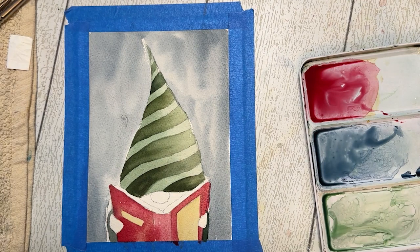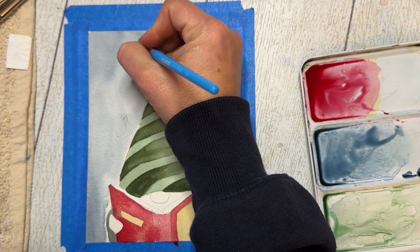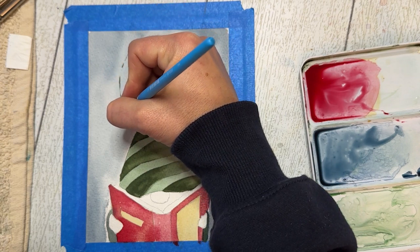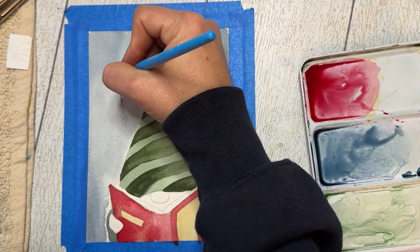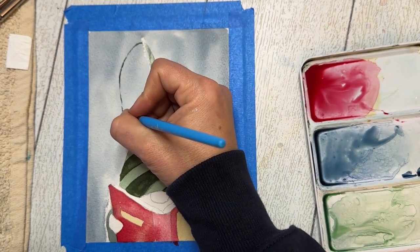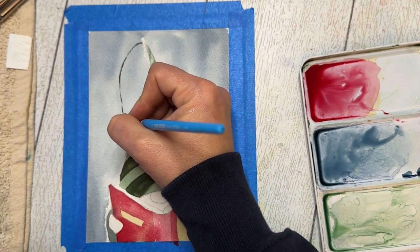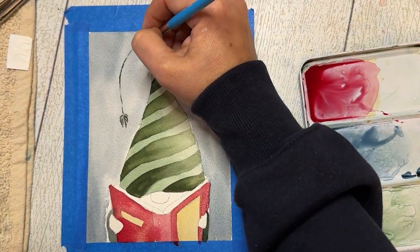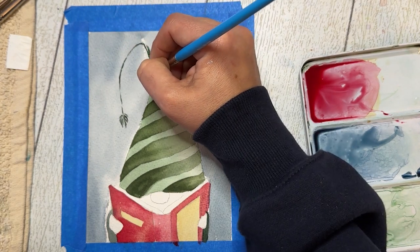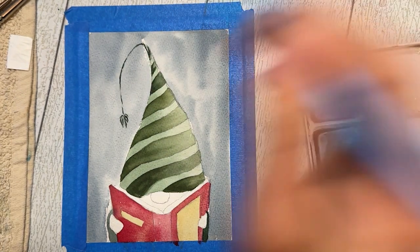Let's put in the little tassel. Taking some of my dark green and using the very tip of my brush, the tassel comes right from the top of the hat. I even let some spots skip — going back carefully so I don't make it too thick. The little tassel is just a couple of little wisps. I'm reinforcing the lines at the very top because they were getting a little lost.